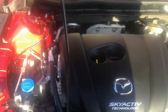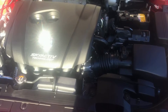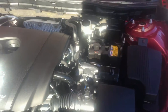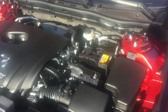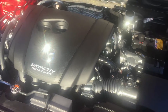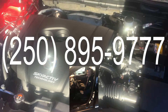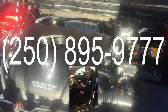That pretty much concludes what I wanted to say. I can get a lot more technical into the engine — how we get the horsepower ratings we do and how we achieve the fuel economy — but I wanted to make this something that everybody could watch. If you need any more information, give me a call at 250-895-9777, or just come on down to Coastline Mazda. My name is Jason, I'm the Mazda Man.